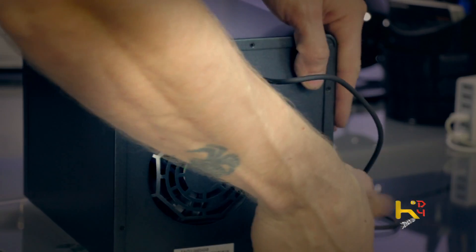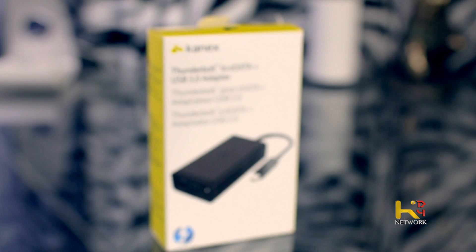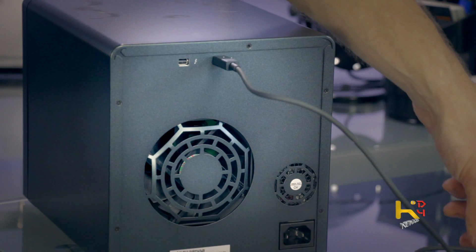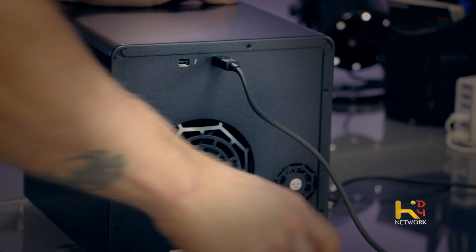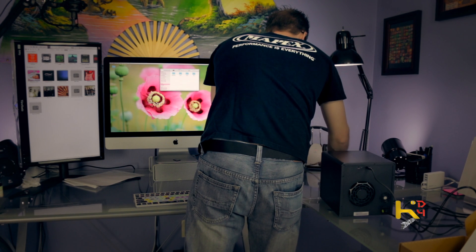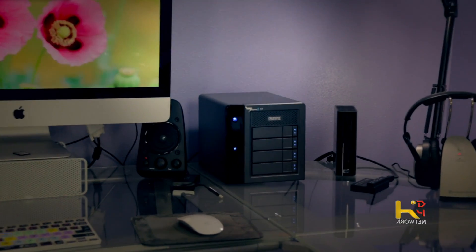All right, I plugged in the Thunderbolt cable. I plan on plugging my other hard drive in there too — I've got the connect controller USB 3 to Thunderbolt. Hopefully I can get a little more speed out of it. We'll go ahead and plug the cable in here — Western Digital, there's a new boy in town. Let's go ahead and plug her in.